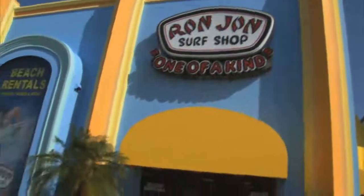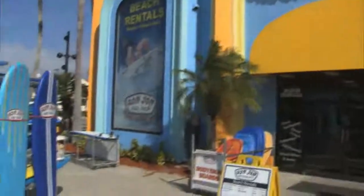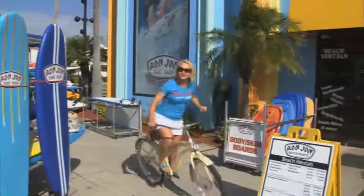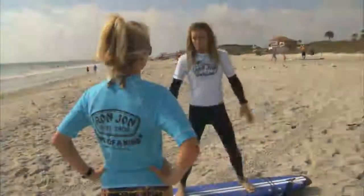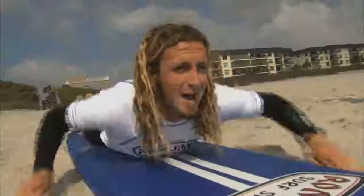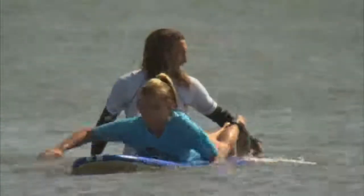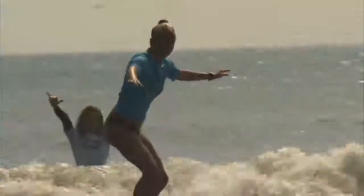But back here in Cocoa Beach, let's say you forgot your beach chair, your umbrella, your surfboard, or your bike — Ron Jon has rentals too. And that's not all: Ron Jon even has its own surf school, with individual or group lessons, even surf camp for the kids. You'll be up and riding in no time.